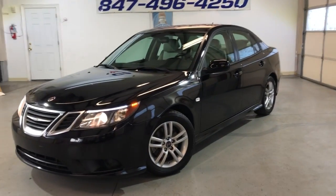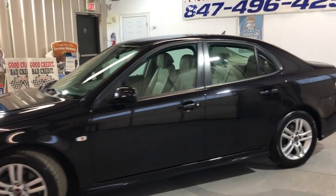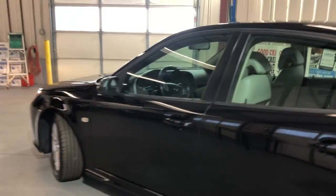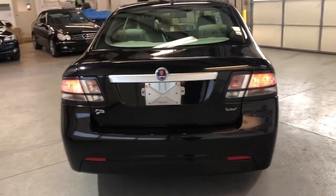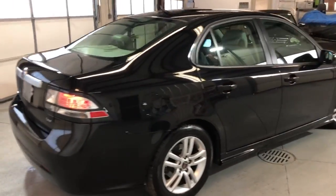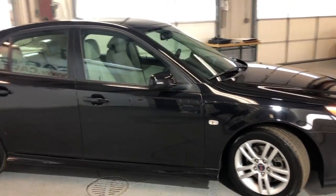Here is a very nice looking 2011 Saab 9.3 with 108,000 miles on it, 2.0 litre 4-cylinder turbo engine, in great shape in and out. It runs and drives beautiful. Super nice and clean body, no rust, no damages on it — very, very nice and clean.